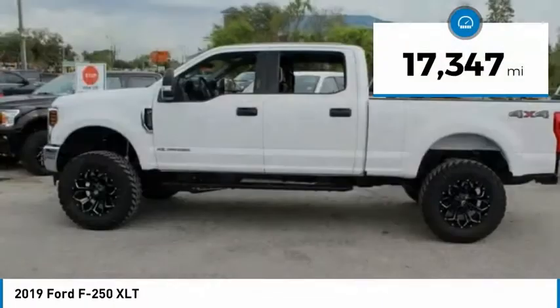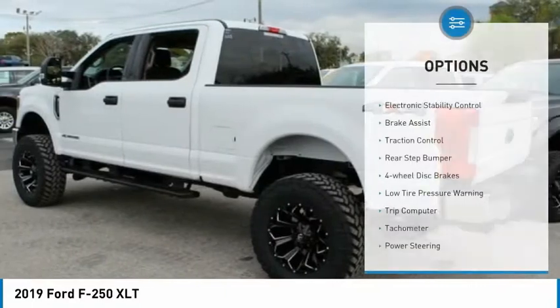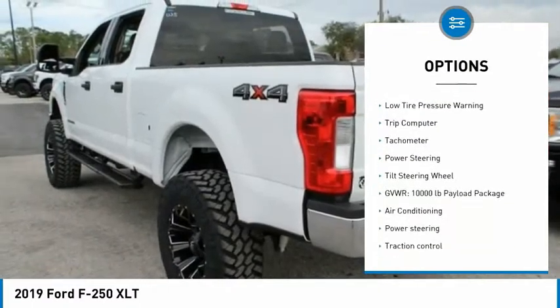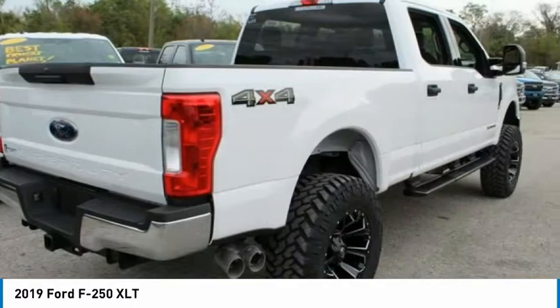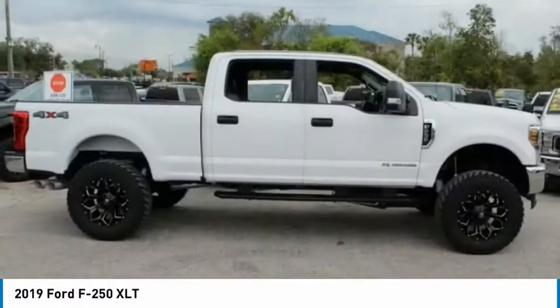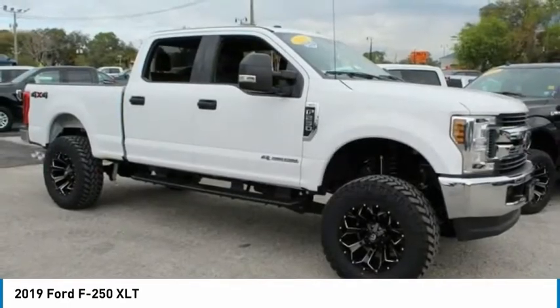This vehicle has less than 20,000 miles. Here are some of this vehicle's great options: electronic stability control, brake assist, traction control, rear step bumper, four-wheel disc brakes, low tire pressure warning, trip computer, tachometer, power steering, tilt steering wheel. Searching for a dependable vehicle that looks great too? You've found it, so stop in today.